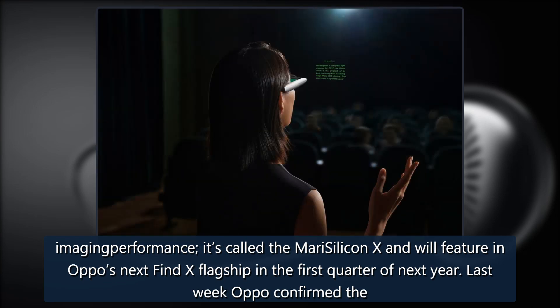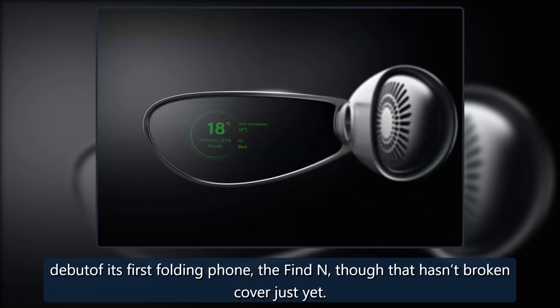Last week Oppo confirmed the debut of its first folding phone, the Find N, though that hasn't broken cover just yet.